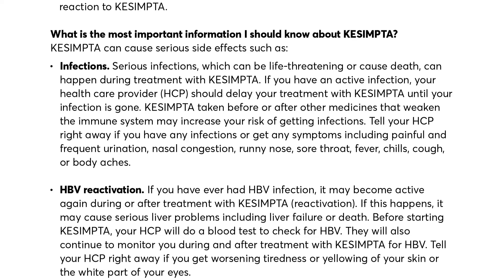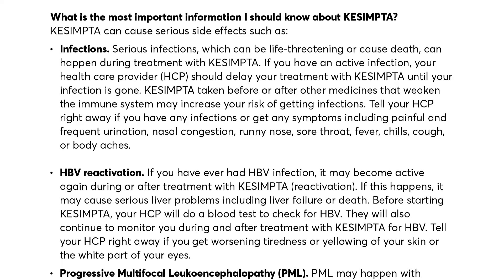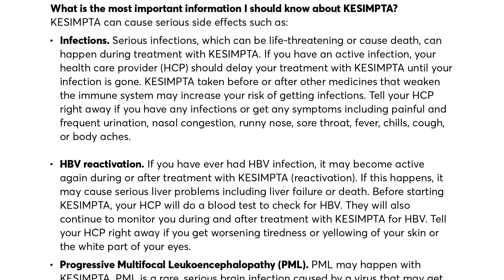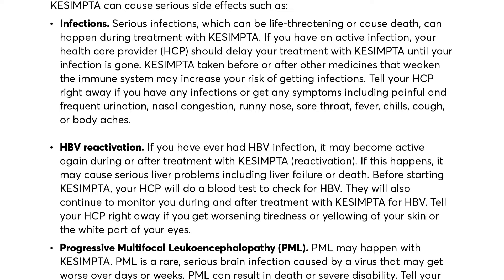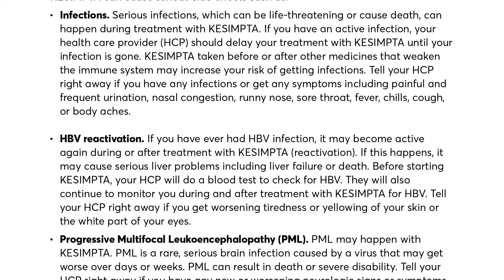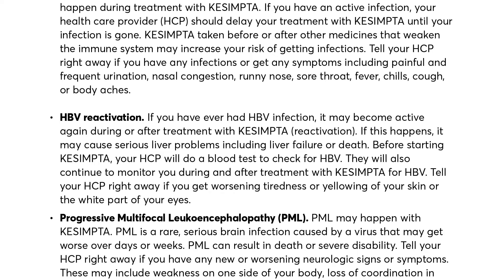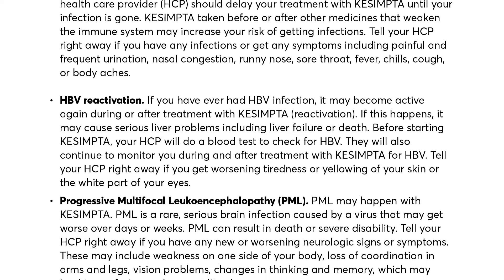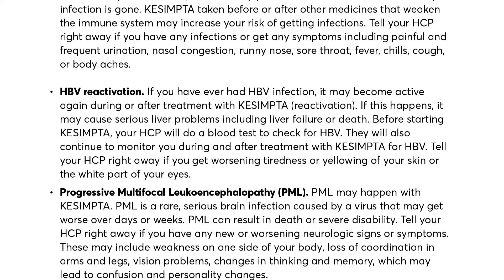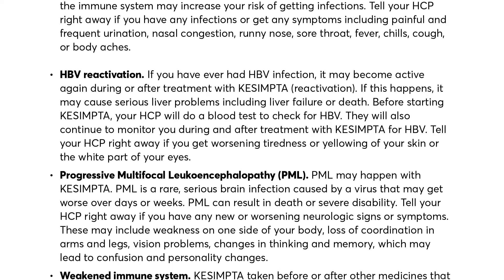HBV reactivation: if you have ever had HBV infection, it may become active again during or after treatment with Qsemta. If this happens, it may cause serious liver problems including liver failure or death. Before starting Qsemta, your HCP will do a blood test to check for HBV. They will also continue to monitor you during and after treatment with Qsemta. Tell your HCP right away if you get worsening tiredness or yellowing of your skin or the white part of your eyes.